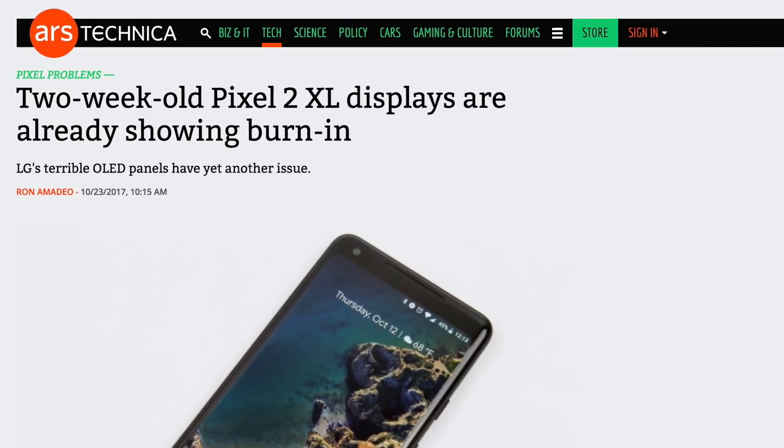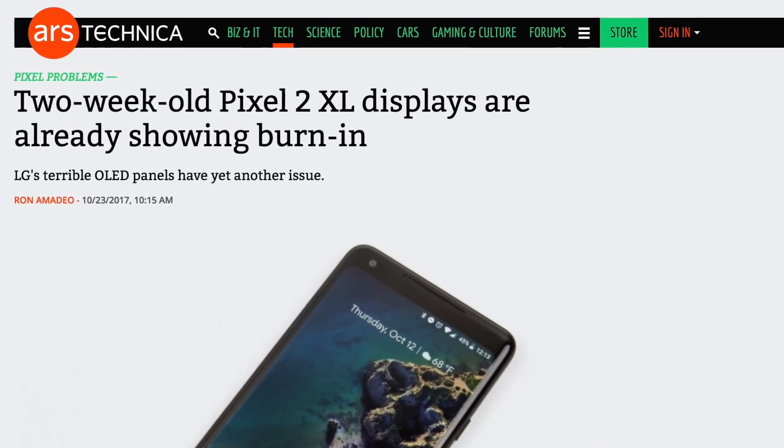Problem number two is burn-in — rather, early or accelerated burn-in. All OLED panels suffer from some degree of burn-in, meaning images displayed on the screen in the same place for long periods of time can leave a visual imprint. When the Pixel 2 XL was first launched, there were reports of burn-in after just a week or two of use, which is really unusual. The problem was most commonly reported in the area of the navigation bar at the bottom of the screen. By displaying a light-colored image at full screen, you can clearly see the faint outline of the back, home, and recent buttons.